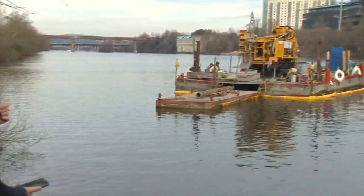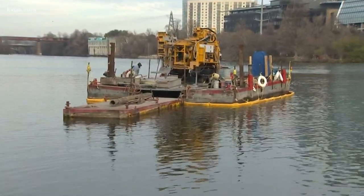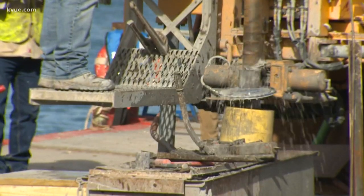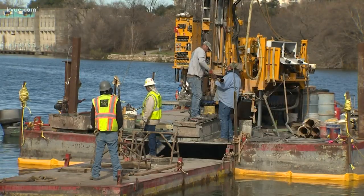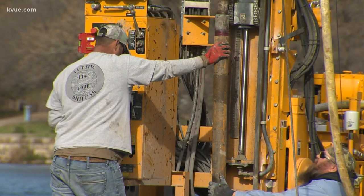If you've been to Lady Bird Lake recently, you've probably seen this giant barge near the South 1st Street Bridge, and it's actually doing some really important work to get ready for Austin's new light rail system. The barge is carrying a boring machine that drills down to the bottom of the lake and pulls soil samples. Those samples will help engineers and designers figure out the best type of bridge to put over the lake to carry the Blue Line, which will run to Austin's airport.